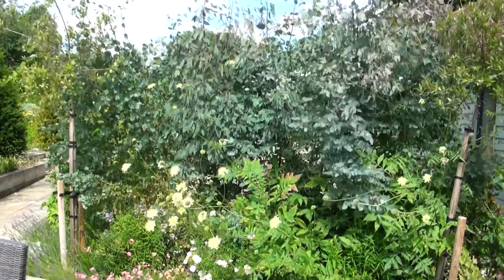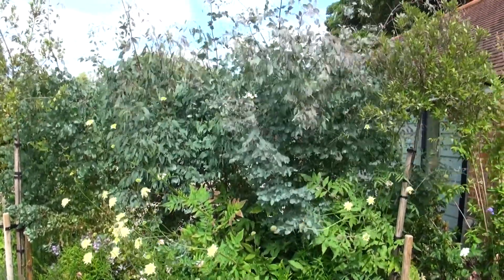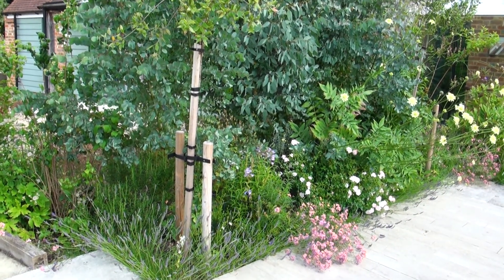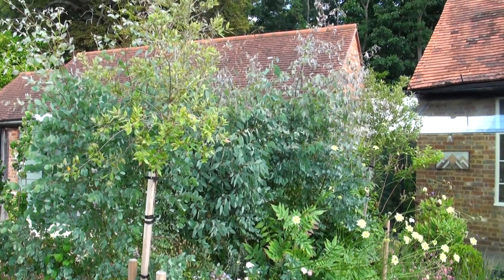Rounding the corner on the patio, we have the eucalyptus hedge that we pollarded in a video on my channel. It's a gorgeous hedge but probably needs a light pruning — it's growing over into the flower bed a bit too much. I need to take some off the top and create young growth with smaller leaves. In the next week or two I'll be taking my shears to it and will film that for you.